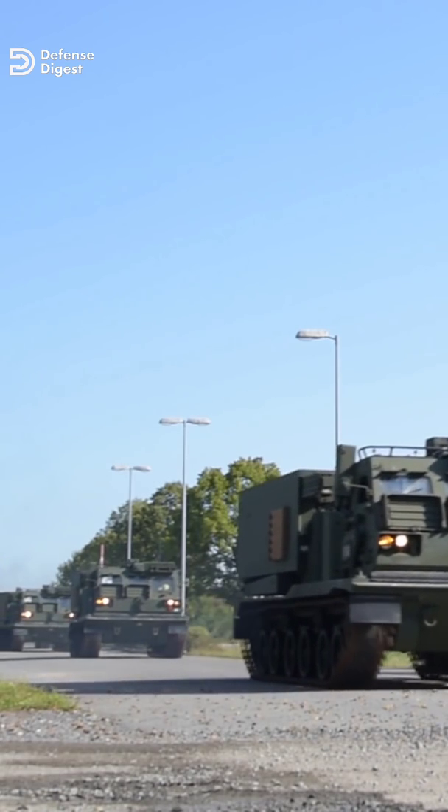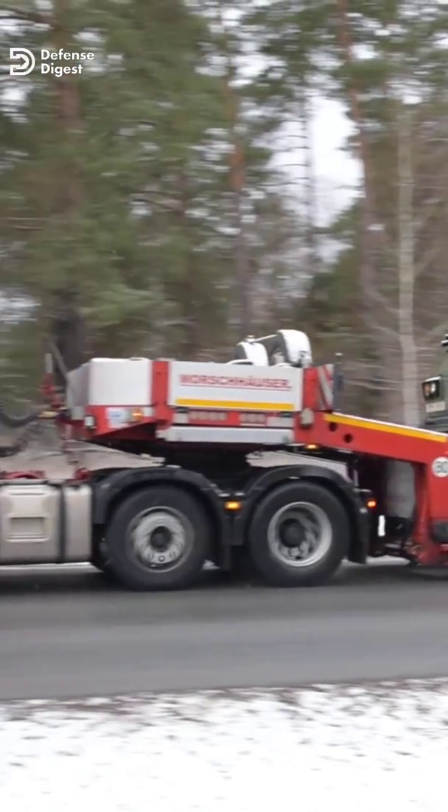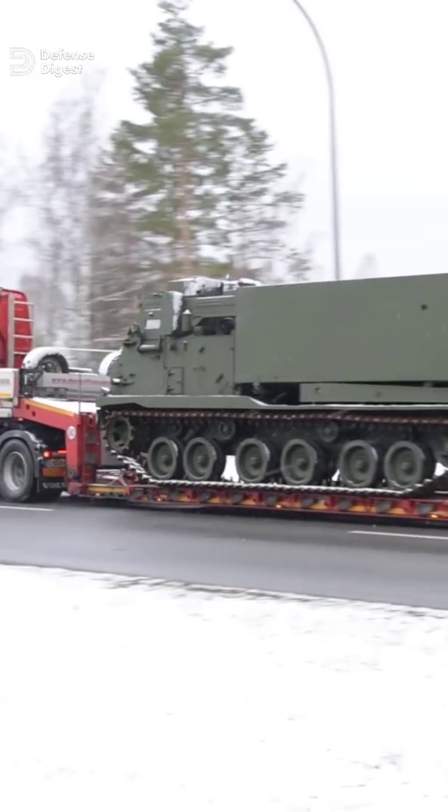Each MLRS battalion has a total of 27 M270, giving U.S. Army divisions and artillery brigades incredible amounts of firepower.